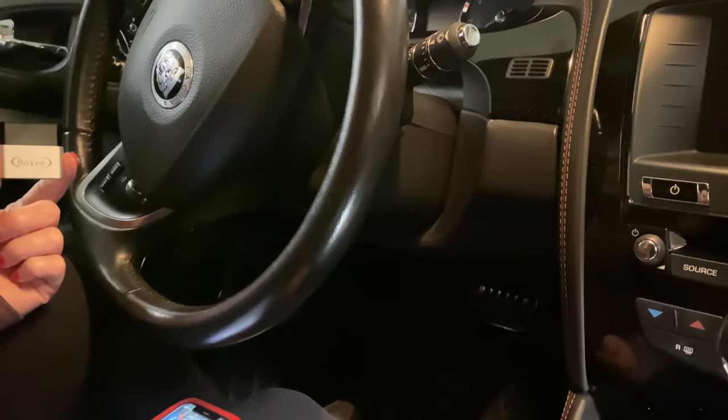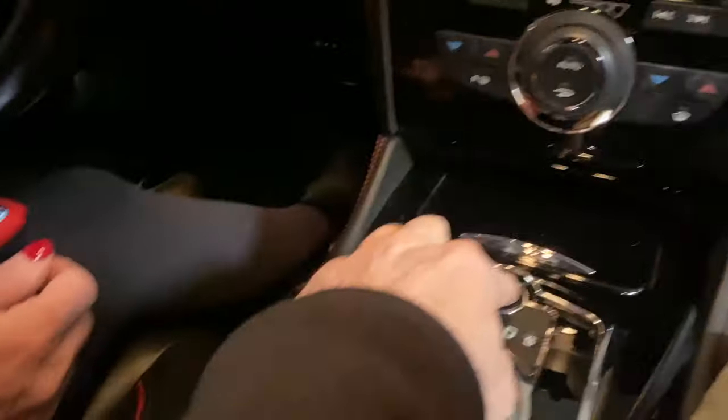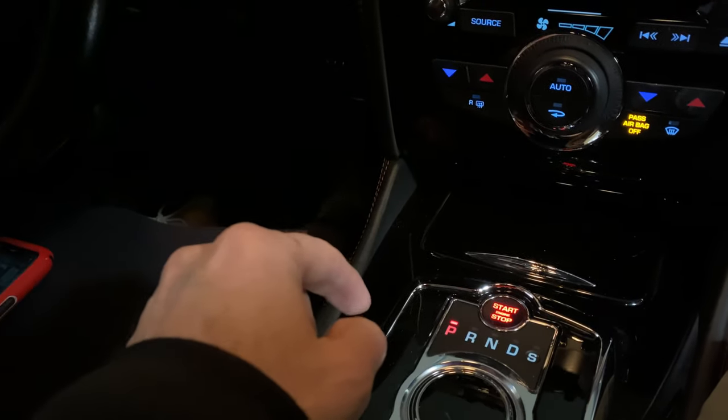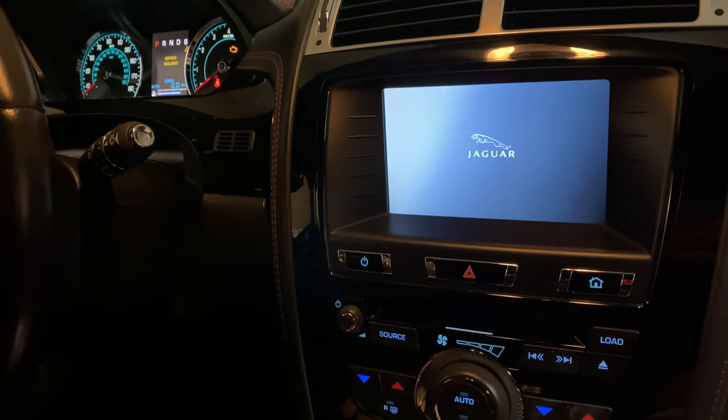We're going to start the car — just don't put your foot on the brake. We're just turning the aux on because we're sitting in the garage, and that brings our screen up.